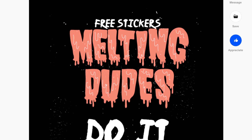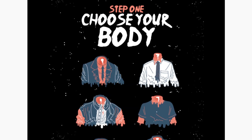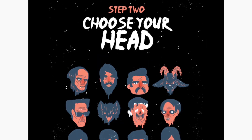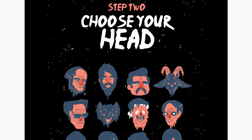One of the projects I love the most is a series of stickers called Melting Dudes. It was one of the first projects where they gave me a Behance medal. I actually made them for Halloween. My intention was to sell them, but I found it more interesting to upload the templates and give them away for everyone to print.